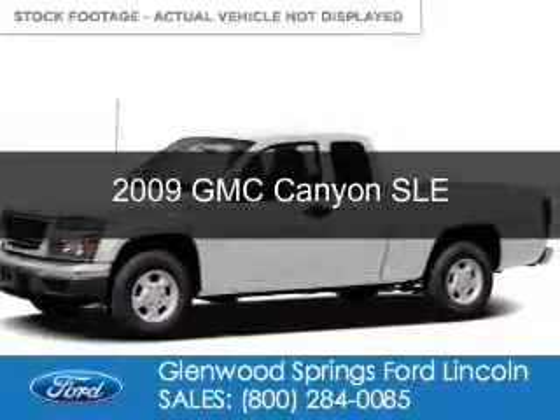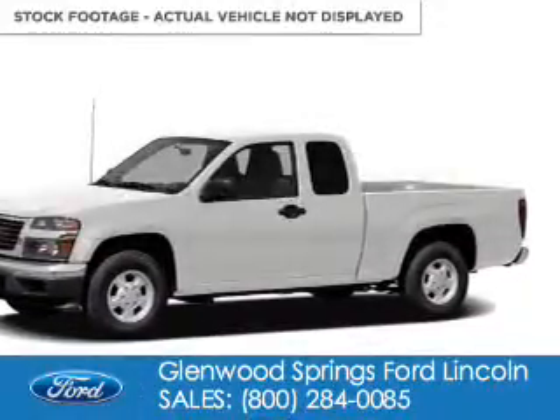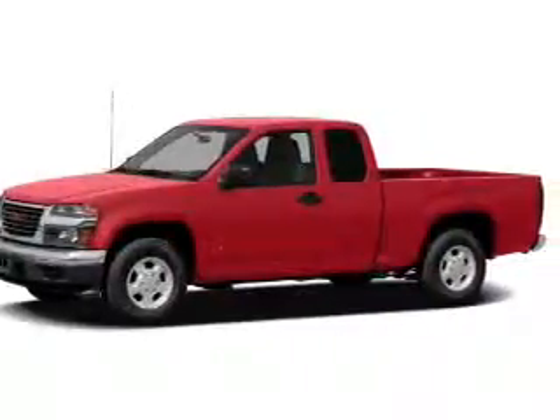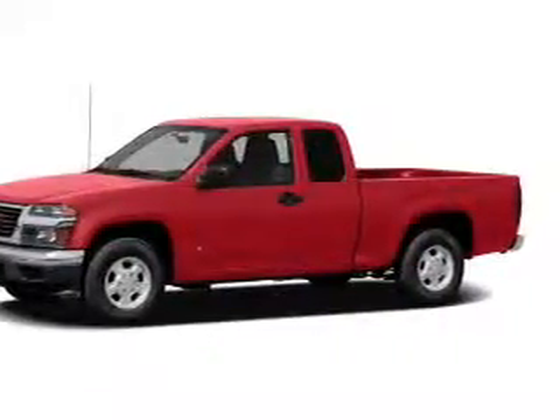This is a used 2009 GMC Canyon. It's powered by four-wheel drive, a 3.7 liter engine, and a four-speed automatic transmission.